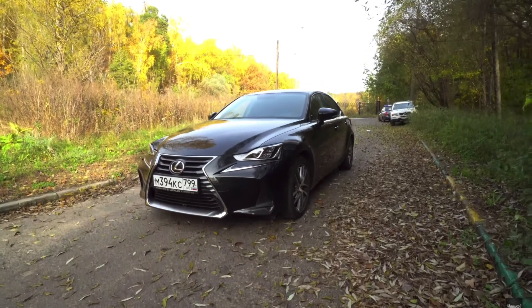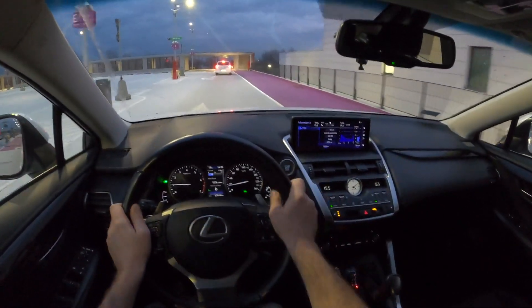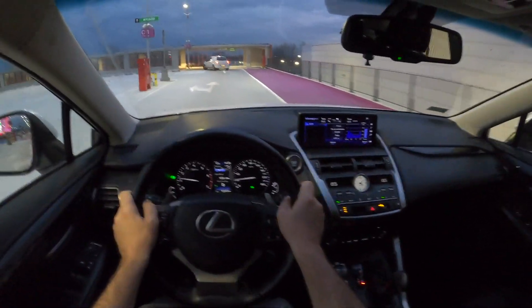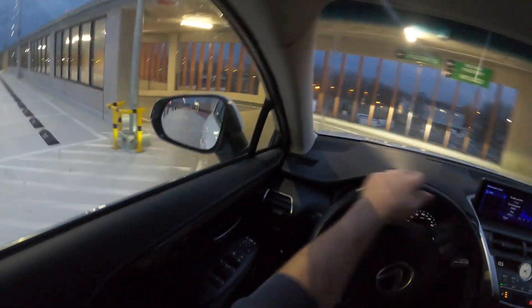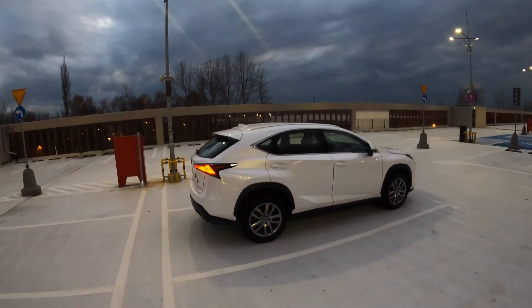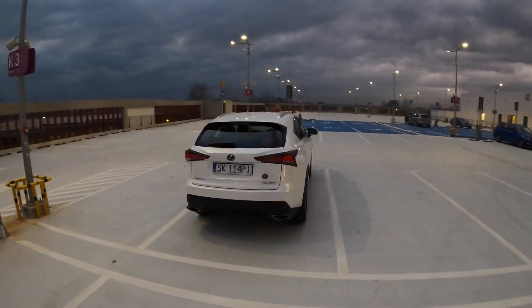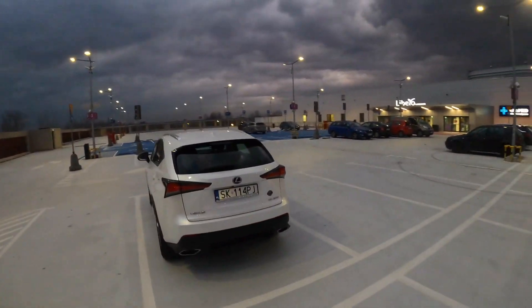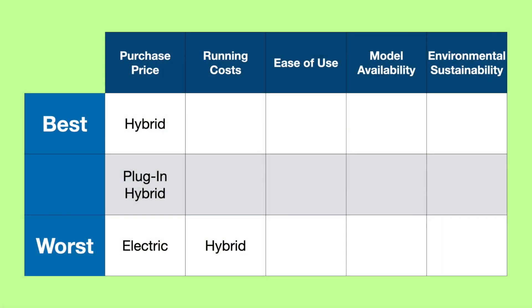Running costs of a hybrid can be much lower than a petrol or diesel car if most driving is done at lower speeds in stop-start traffic, where the electric motor does more work. However, if most driving is at higher speeds, fuel economy will be similar to a regular petrol car. Maintenance and servicing costs should also be similar, while road tax should be much lower due to lower claimed tailpipe emissions. Overall, owning a hybrid should cost a similar or moderately lower amount than a conventional car.